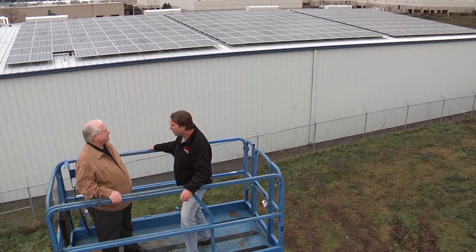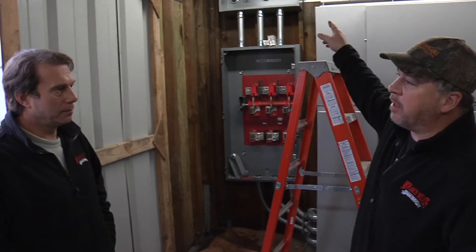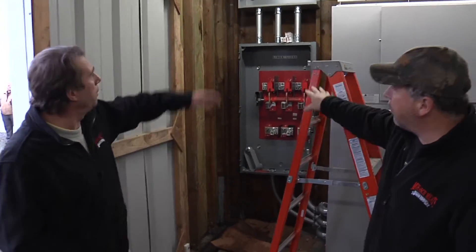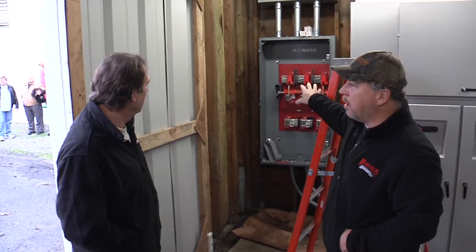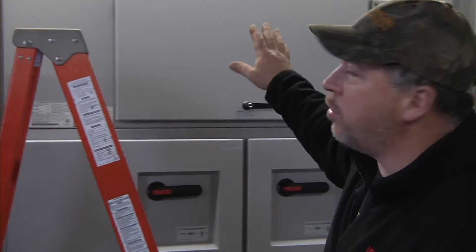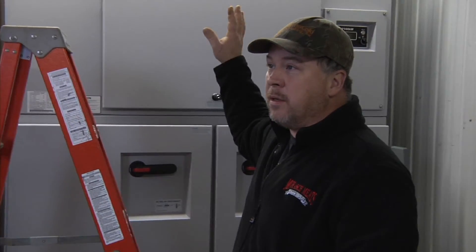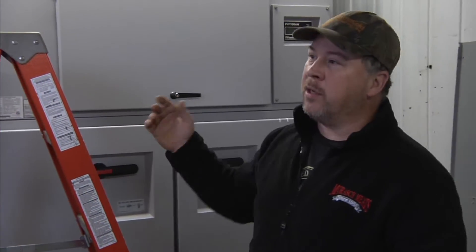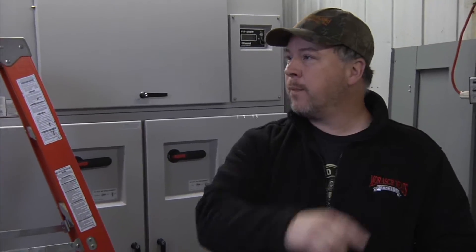Life expectancy? 30 to 50 years. By the time we're all done with this room, we're going to have all of our DC coming from the solar cells themselves, coming through these conduits into the disconnect and then into the inverters. This is where it all happens — going from the solar cells into and out to your toaster at home.